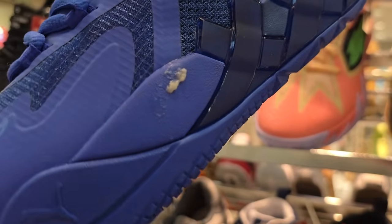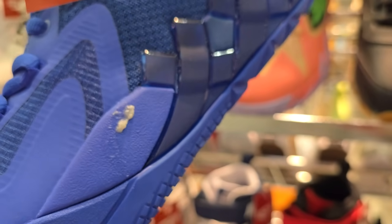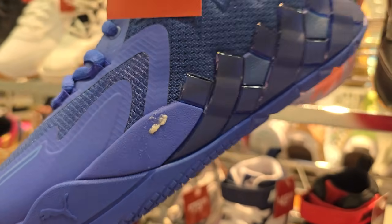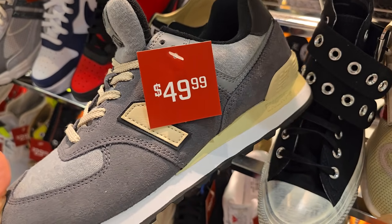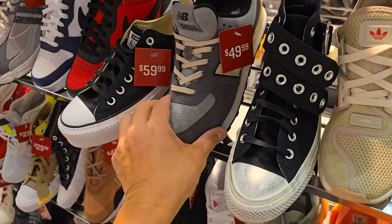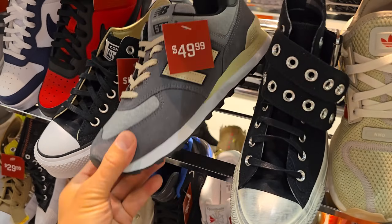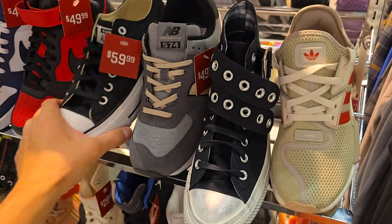$80 for this one. Look at this — what is that, is that snot? It comes with a little DNA. Might be food, I don't know — that's gross though. These 574s are going for $50. I am a fan of these — these are nice, they seem just hella comfy. I don't know how stable they are because that upper just doesn't seem the greatest, but I like the way it looks and feels.